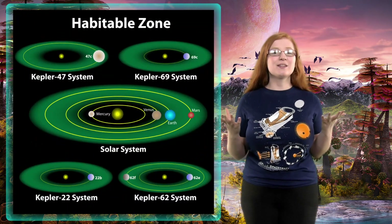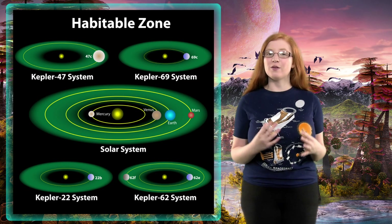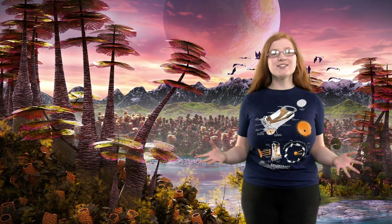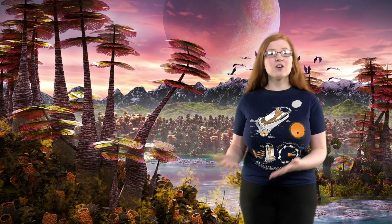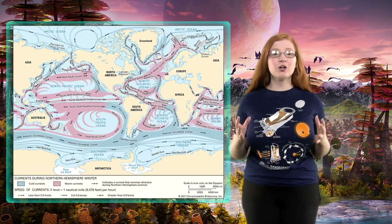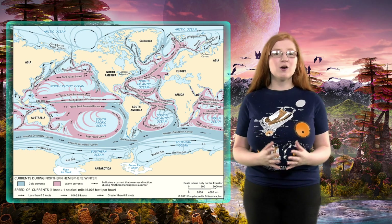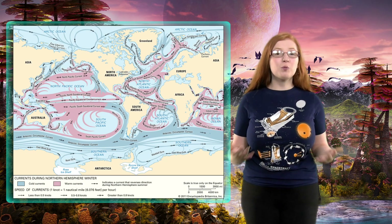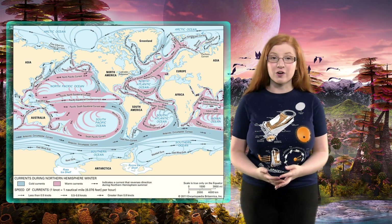The exoplanets they studied are all planets that are in the habitable zone. The habitable zone is the place in orbit around a star where the conditions that can support life can be found. One of these conditions is a liquid ocean on the surface of the planet. However, some planets will be better than others because of their ocean current circulation. Their research shows that planets with better ocean circulation patterns will probably hold more active and abundant life than what we have here on our planet Earth.